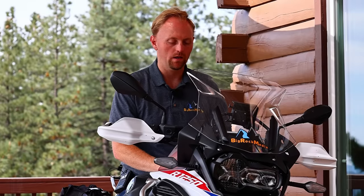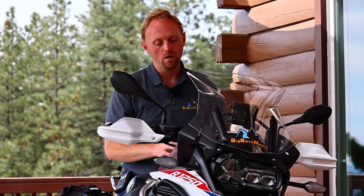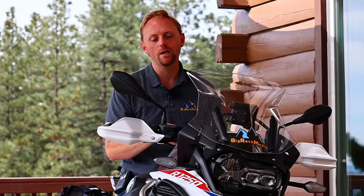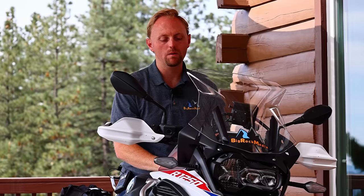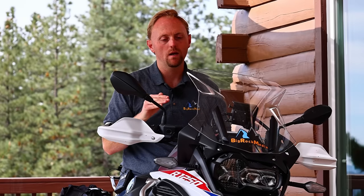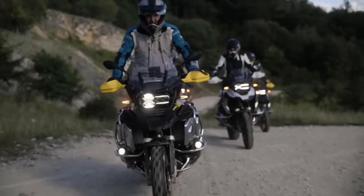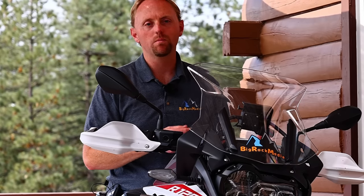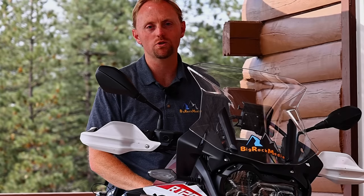The suspension is quite a bit different between these two bikes. The GSA has around an inch more suspension travel than the standard GS, which makes the bike higher and gives it more travel for off-road riding. The other difference that some people don't know is that the GSA has a different suspension rake angle. For 2021 it actually has a sharper rake, which makes it handle a little bit differently than the standard GS. With that out of the way, let's go into the studio and break down the price and weight differences to help you make the best decision.